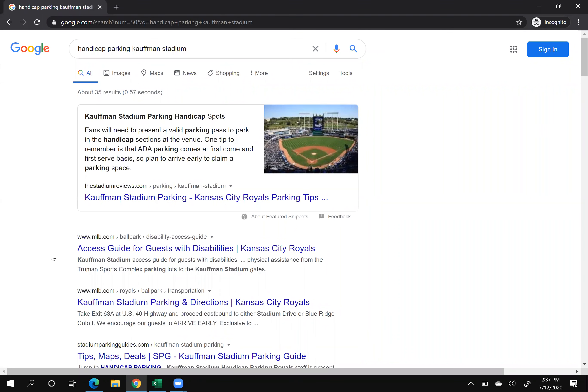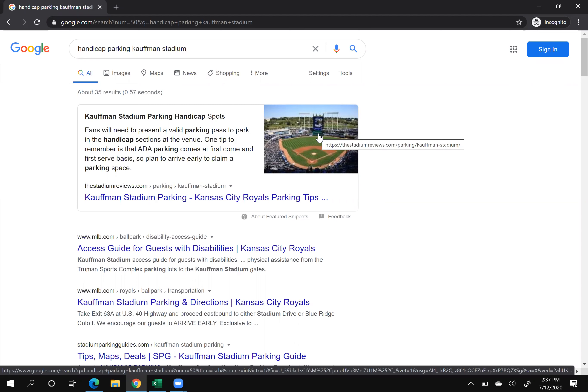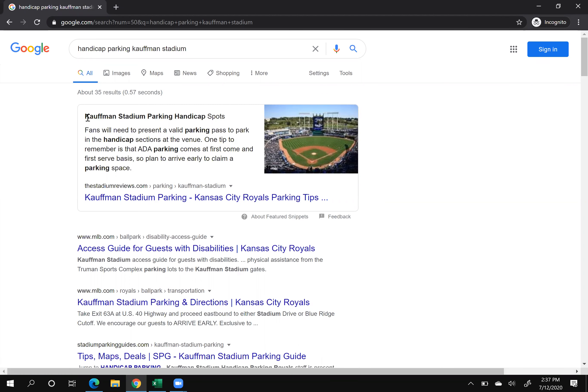For the term 'handicapped parking Kauffman Stadium,' my site ranks at the very top of Google — I'm right there with the answer box. I'm going to break down how this actually works. The image is right here from my site, the Stadium Reviews. This is basically the H2 tag they took from the page, this is a paragraph underneath the H2, and this is the link that goes to my site.